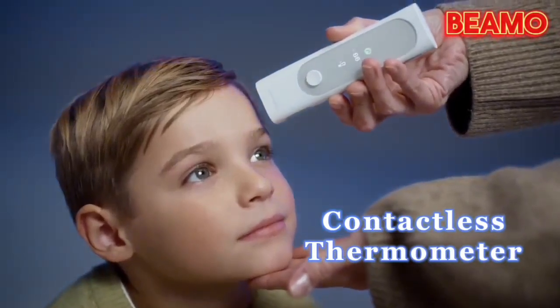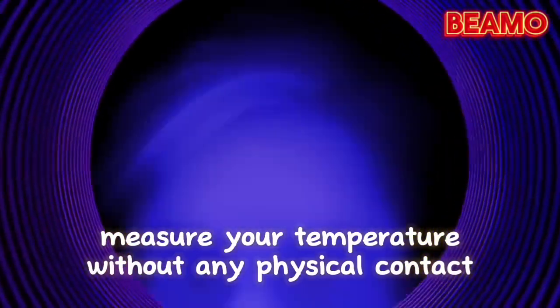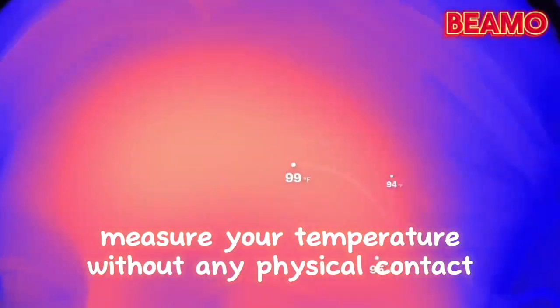And the innovation doesn't stop there. The BMO introduces a contactless thermometer, allowing you to measure your temperature without any physical contact — a game changer, especially for young children or those under the weather.